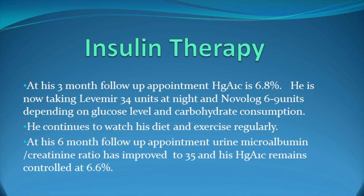At his three-month follow-up appointment, his hemoglobin A1c is down to 6.8%. He is now taking Levemir insulin 34 units at night and Novolog 6 to 9 units depending on his glucose level and carbohydrate consumption. He's continuing to watch his diet and exercising regularly. At his six-month follow-up appointment, his urine microalbumin to creatinine ratio has improved to 35 and is nearly normal, and his hemoglobin A1c has remained controlled at 6.6%. This concludes my lecture on insulin therapy in the management of type 2 diabetes.